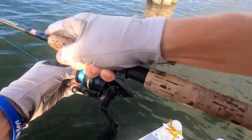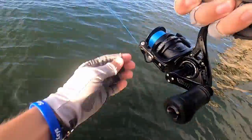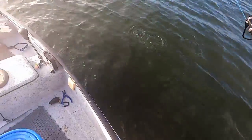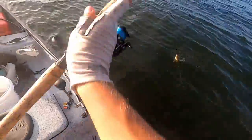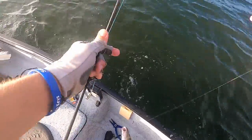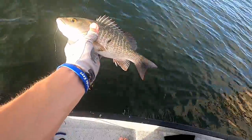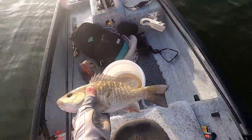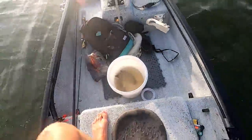Told you! Oh that's a bigger one - I'm gonna loosen up. With these smaller hooks I've learned that when I hook a better fish I gotta loosen up. Get in the boat! Oh yeah, he's a keeper - probably about 11 or 12 inches easily. That's two keepers, I'm gonna throw him in the box.